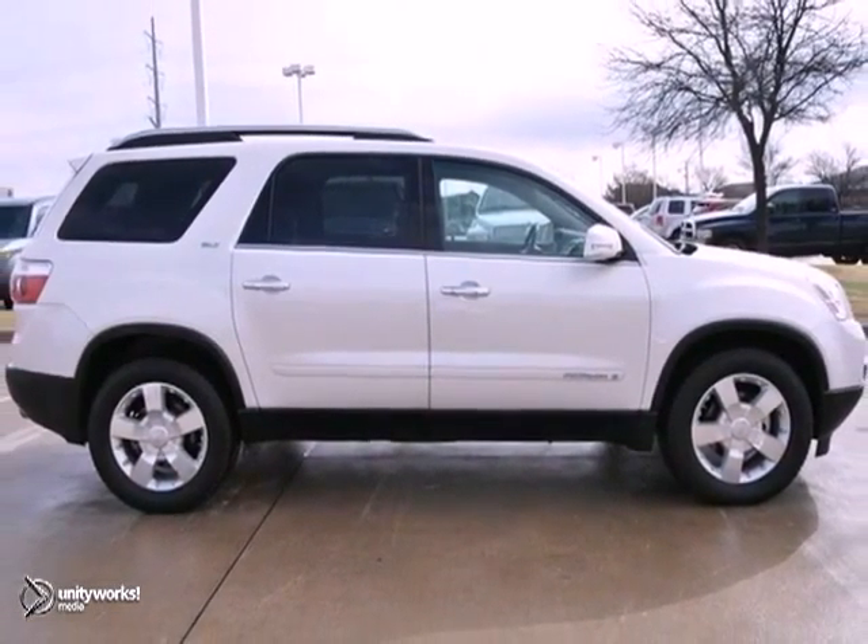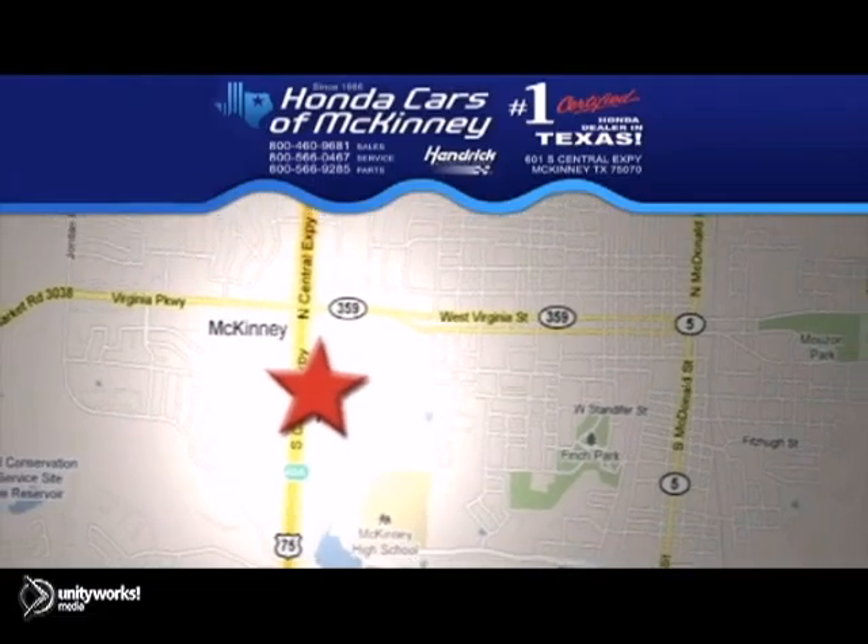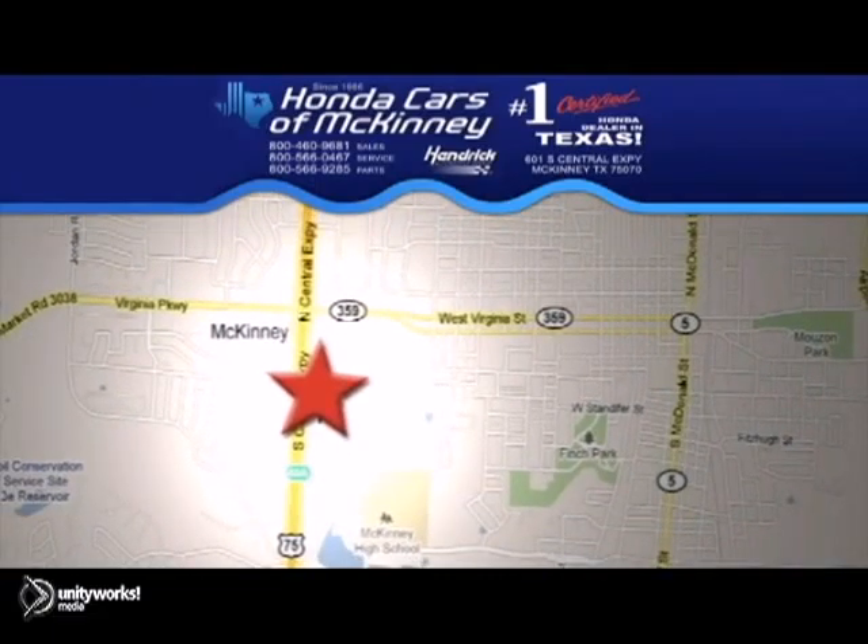Come in for a test drive. Stop in today. We're conveniently located on Highway 75, northbound exit 40A in McKinney.